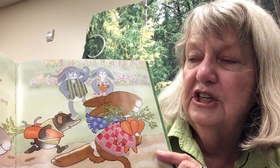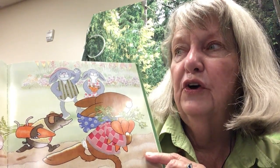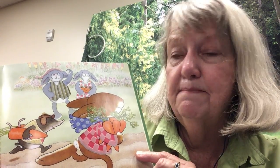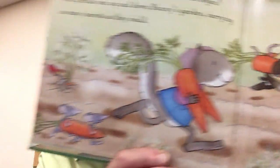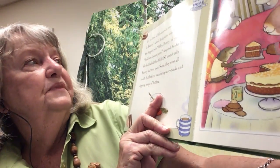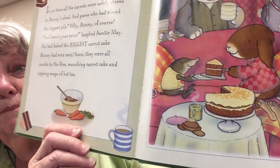"I know — let's see who can move the biggest pile of carrots," suggested Uncle Albert. "The winner gets a special prize!" And so the great carrot race began. The friends ran up and down bunny's garden carrying as many carrots as they could. Look at all those carrots they're moving! Uncle Albert knew how to make it fun — he turned it into a game. In no time at all, all the carrots were safely stored in bunny's shed. And guess who had moved the biggest pile? Why, bunny of course!